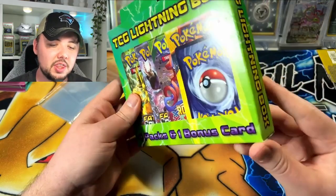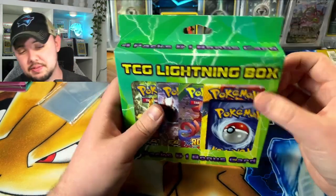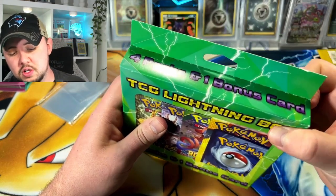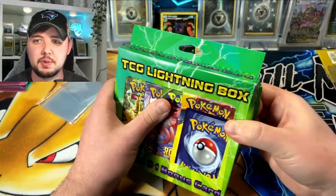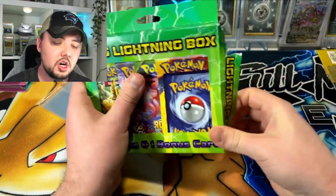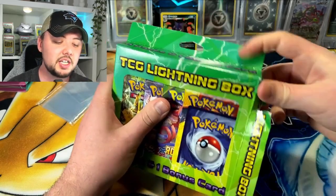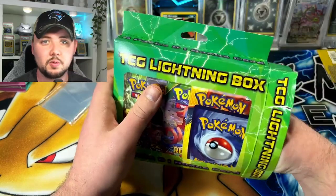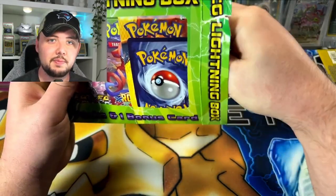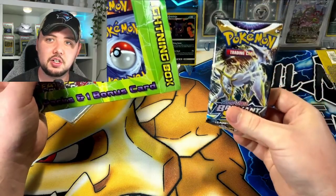I do not think so, but we can dream. Spoiler — what I've seen: some people have said Battle Styles, some people said Brilliant Stars only, some people have seen Fusion Strike, and someone did say they saw some Breakpoint which is XY. But we're gonna find out here — we'll do one pack at a time. I'm expecting Battle Styles for sure, or Brilliant Stars.